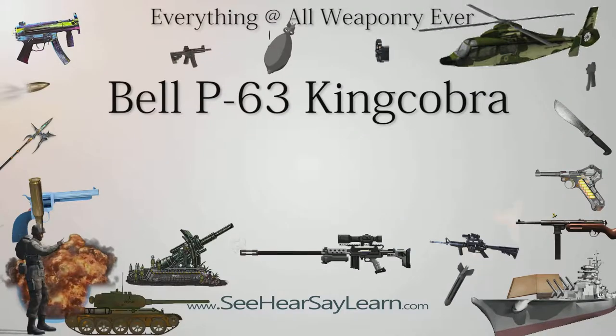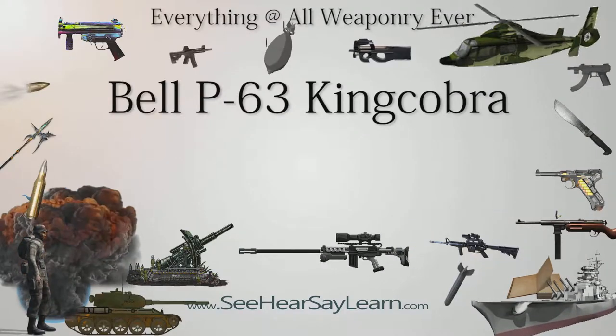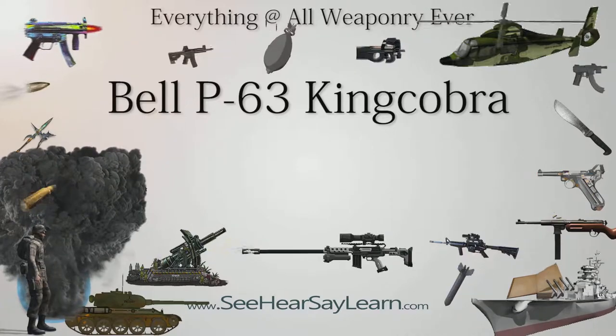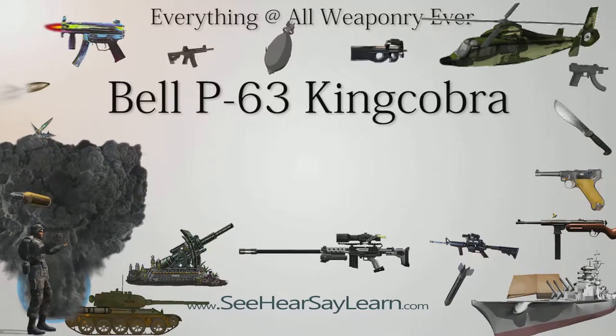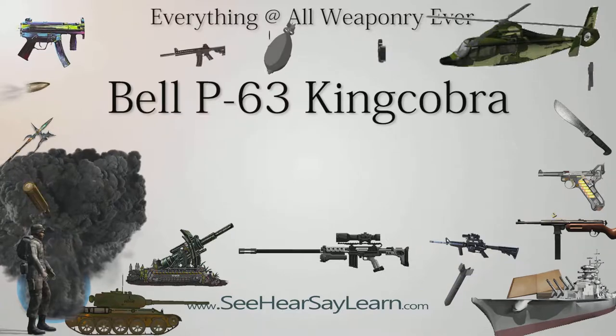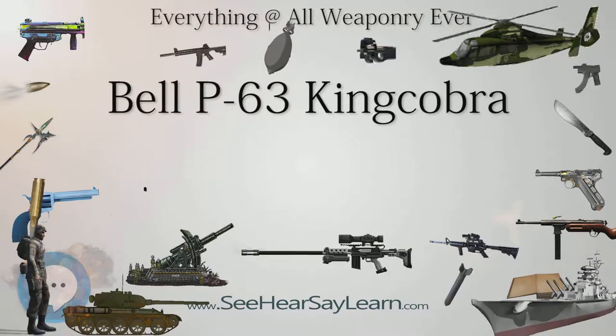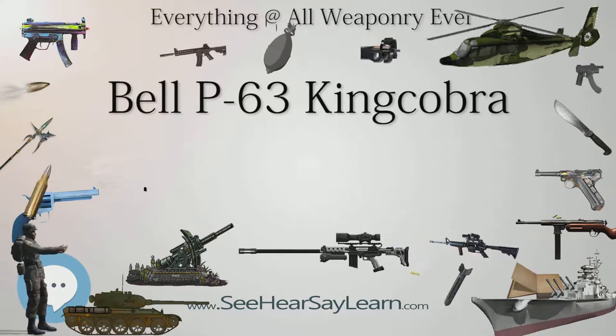The Bell P-63 King Cobra is an American fighter aircraft developed by Bell Aircraft in World War II from the Bell P-39 Airacobra, in an attempt to correct that aircraft's deficiencies. Although the P-63 was not accepted for combat use by the United States Army Air Forces, it was adopted by the Soviet Air Force.